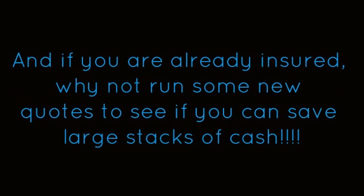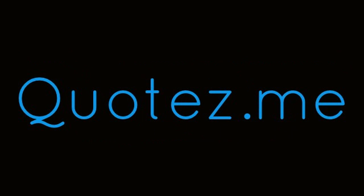Don't you think it's time you got insured? And if you are already insured, why not run some new quotes to see if you can save large stacks of cash? Head on over to quotes.me to see if you can save some big money. Maybe you'll save a few dollars, maybe you'll save hundreds of dollars. But it's worth a shot — maybe you won't save anything, but it's worth a try, right?